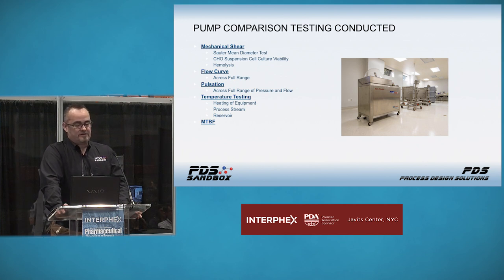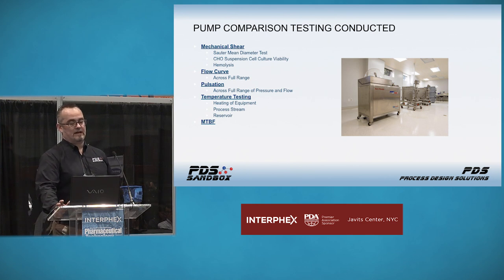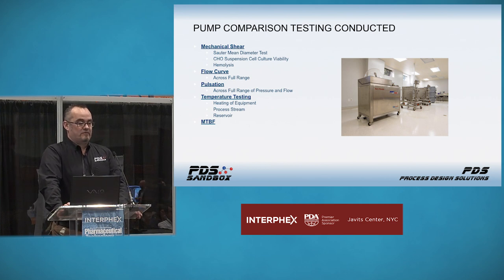We ran flow curve testing across the full range — from about 98–99% down to 2% of the pump's capabilities. We ran temperature testing, which may or may not be relevant for your application. Imparting an additional 1.5°C of temperature into your process stream might not be a big deal, or it might be. Understanding the system's capabilities at your operating flow rate and pressure is critical. Heating of the equipment could be a concern for operators; heating of the process stream could be problematic for your product; and heating of the reservoir could affect solubility of materials added later. We also ran mean time before failure testing.